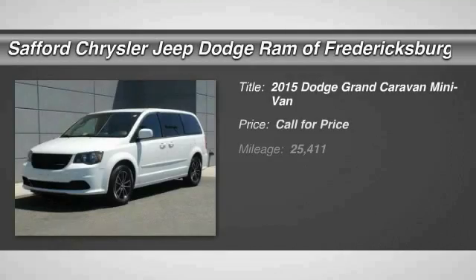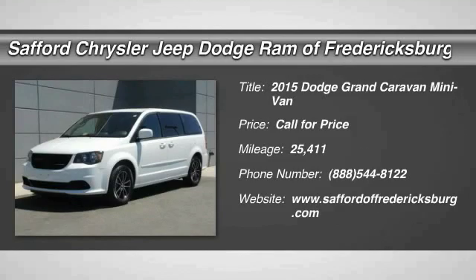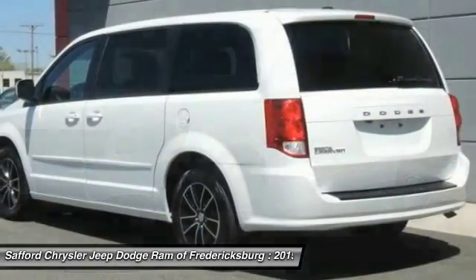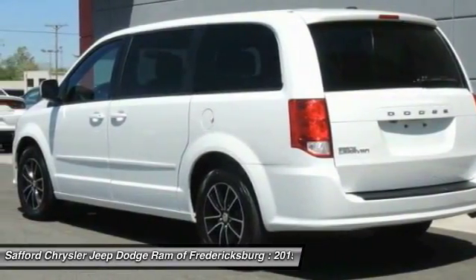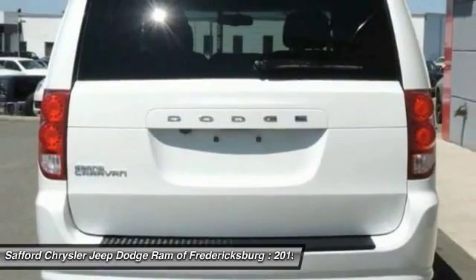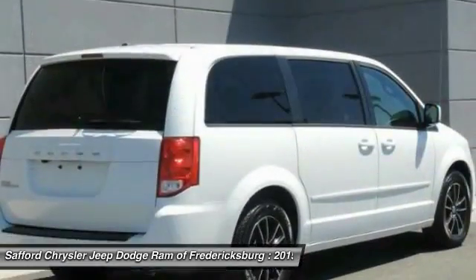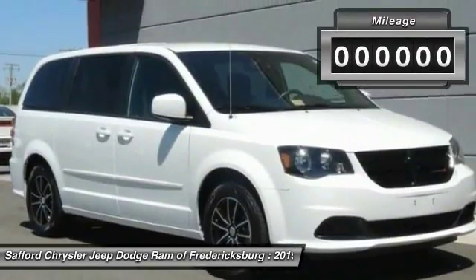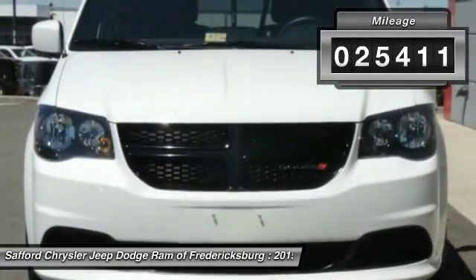The 2015 Grand Caravan — the Dodge Grand Caravan received the government's highest front and side crash rating of five stars. Its vast interior is widely praised, with an innovative seating arrangement, versatile cargo storage, and enough entertainment features to keep the kids entertained on road trips. This vehicle has less than 30,000 miles.